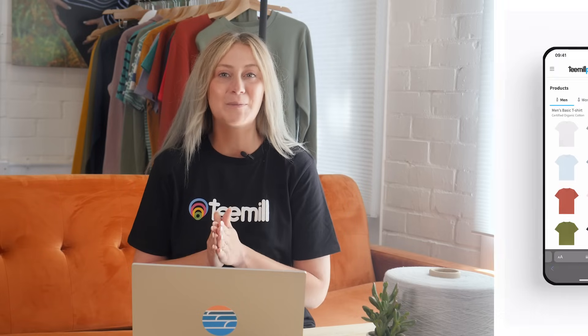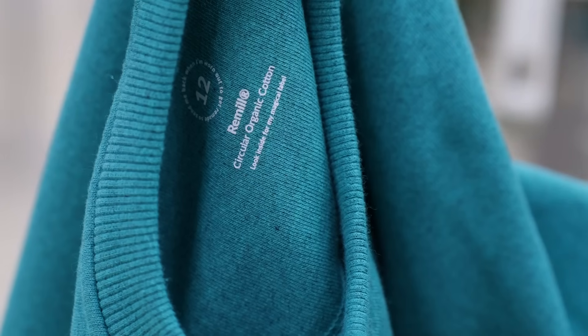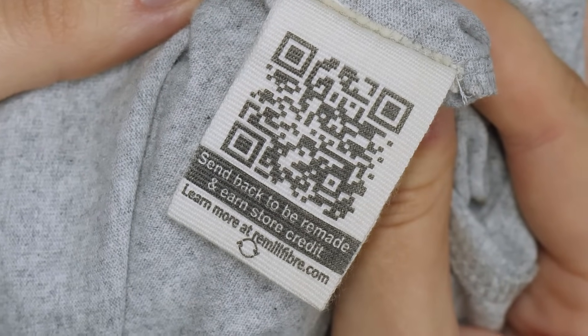When choosing an app, you'll of course be looking at a wide range of products, fast fulfillment, and worldwide shipping, but sustainability should also be high on your list, because for more customers than ever before, sustainability is no longer nice to have — it's a must.